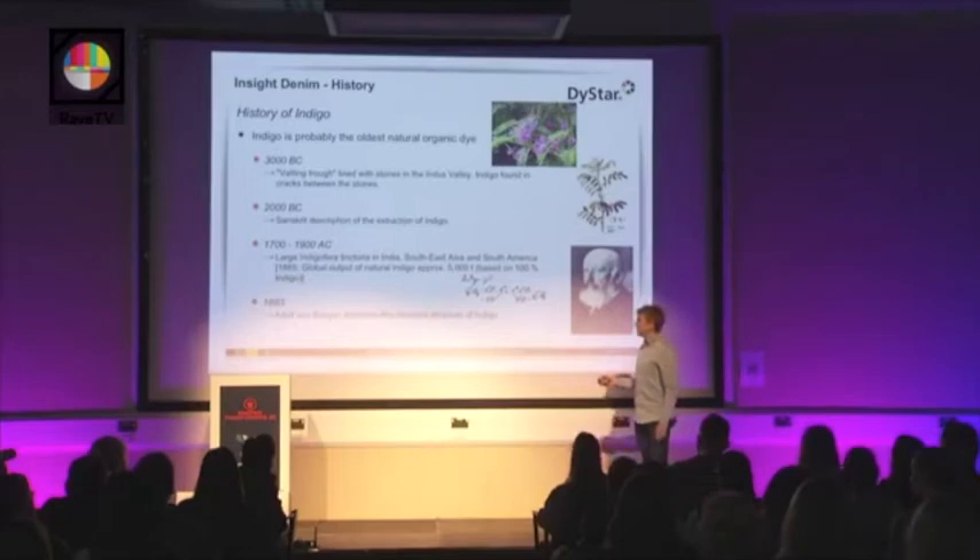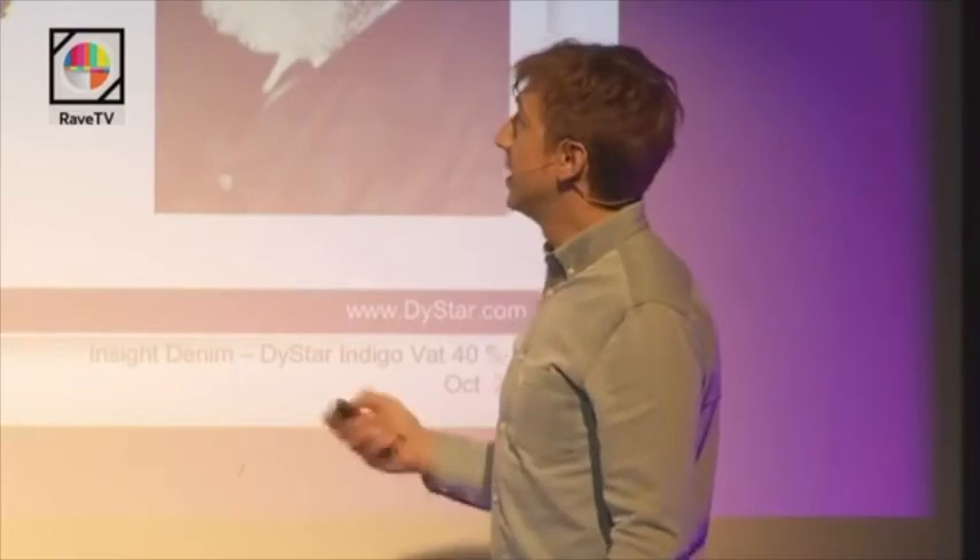By the end of the 19th century, Adolf von Baeyer discovered the chemical structure of Indigo, and this was the first step for the technical synthesis of Indigo — to produce synthetic Indigo.